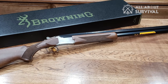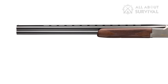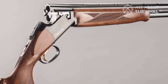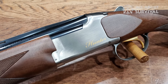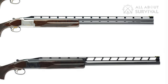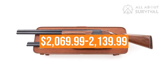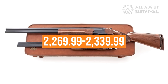Among other new Satori variants is the Hunter in grades 1 and 2. Both grades have a gloss-blued barrel and Inflex recoil pad. The Grade 1 receiver is gloss-blued with gold-enhanced metalwork and a satin finish Grade 1 walnut stock. The Grade 2 has a silver nitrate finish receiver with metalwork and a Grade 2 or 3 walnut stock. Both are offered in 26 or 28-inch barrels in 12, 16, 20, and 28 gauge, as well as .410 bore. The MSRP for Grade 1 is $2,069.99 to $2,139, and Grade 2 is $2,269.99 to $2,339.99.